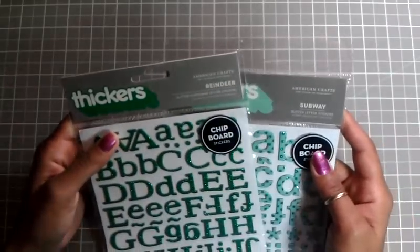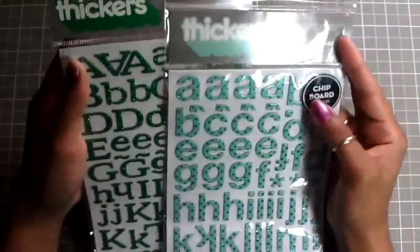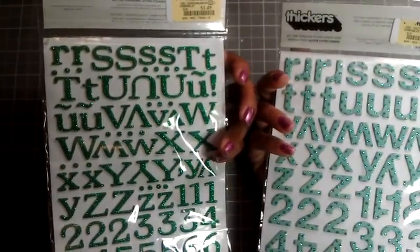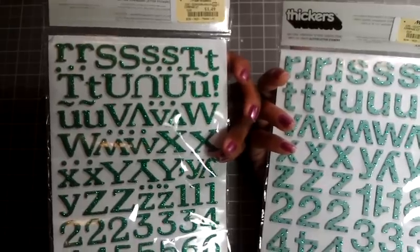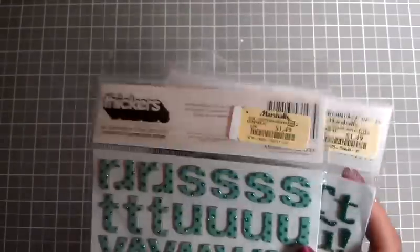I ended up going to TJ Maxx — well, actually both were from Marshalls, not TJ Maxx, I get those two confused. They have these stickers, and I ended up getting two. One of them is called Reindeer and the other one is called Subways. I really don't know what to do with them, but everybody has them and I figured I will find something to do with them. These were a dollar forty-nine.